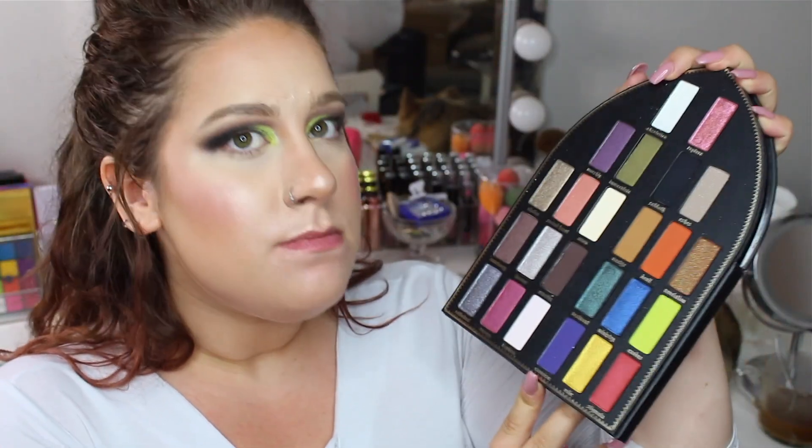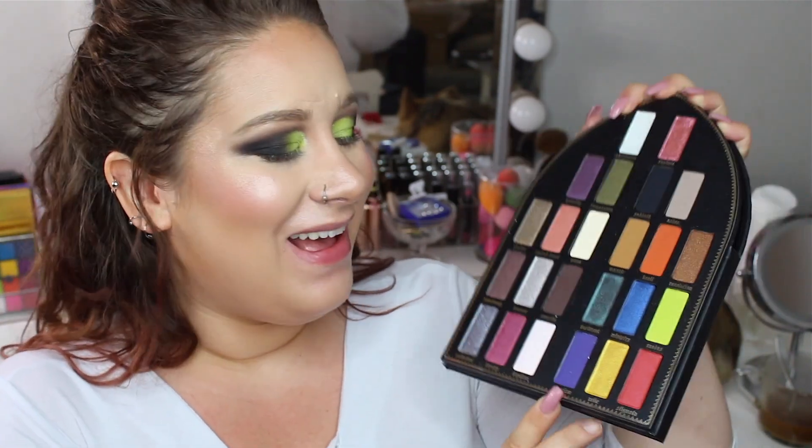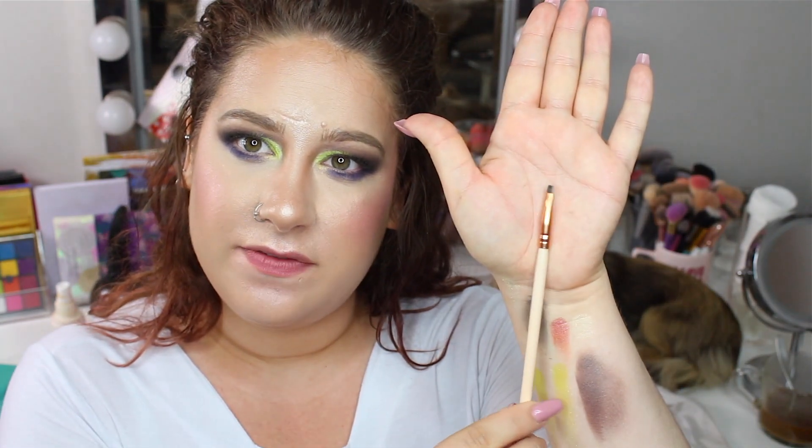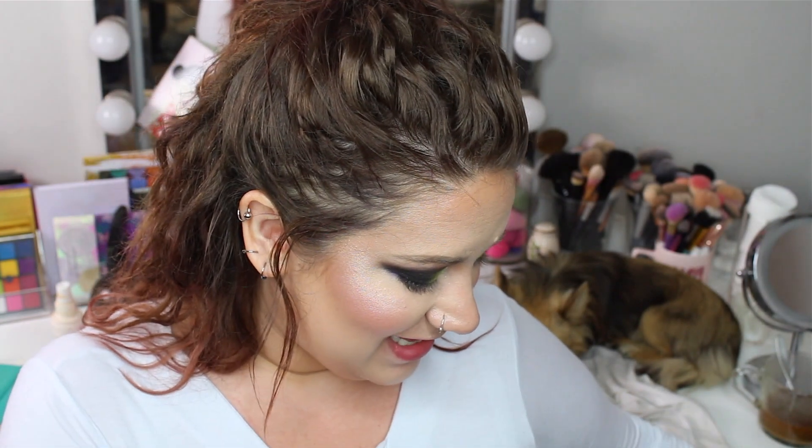Now I want to take the shade Exorcism, which is this purple, and I'm gonna use this under my eyes. I'm just putting this right here, blending it in towards the black. I'm stopping right here. Now what I'm gonna do is take this flat brush — yes, I have swatches all over my arm — take some purple on it and create a line which will make my eyes look a little bit bigger.